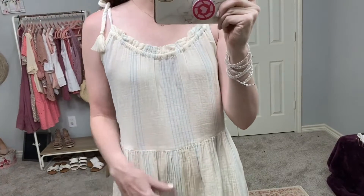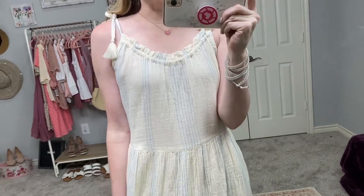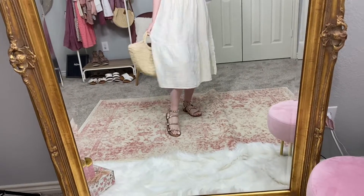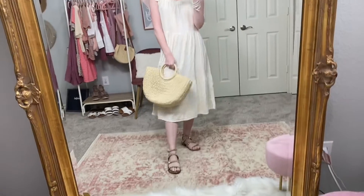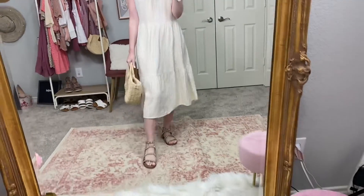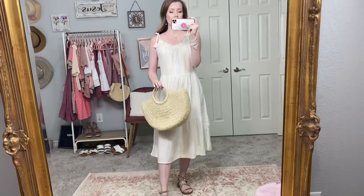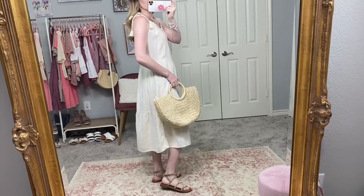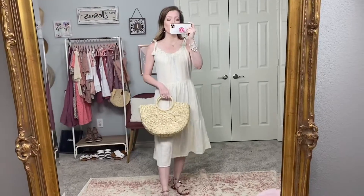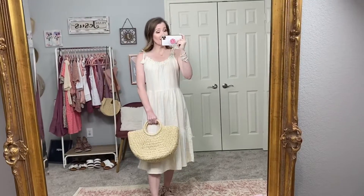I love the cream with the light blue stripe — it's so summery, light, and neutral. I paired it with my Steve Madden rock stud sandals. You could pair it with wedges or anything to dress it up, but I love it casually with my little straw bag. It's so comfortable, it almost feels like you're not wearing anything. This is perfect for less dressy events but still makes you look really put together.